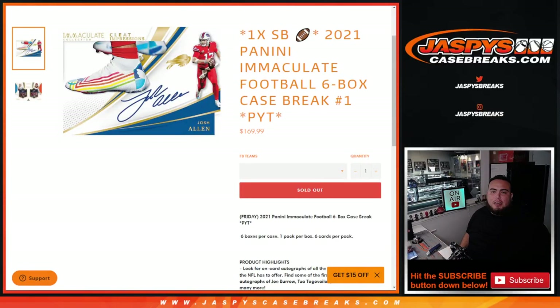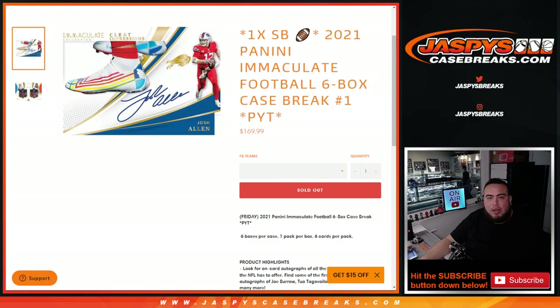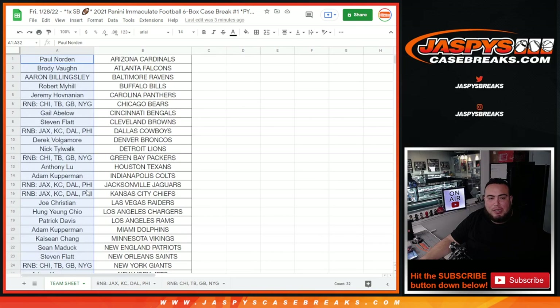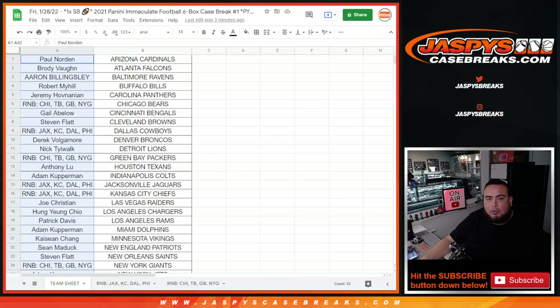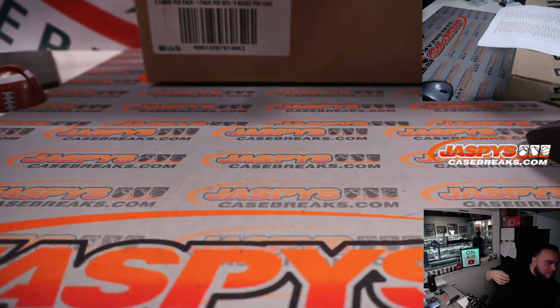What's up everybody, Jason here for JazzysCaseBreaks.com. This is a super bowl square break and a brand new release day for 2021 Panini Immaculate Football. Remember, this is a six box case break — pick machines number one. At the end of the break, customers that bought in straight up will have the RMB spots removed, names randomized, and one person will get a super bowl square as a promo. We did have a couple RMBs, and again this is a six box case break, fresh case.